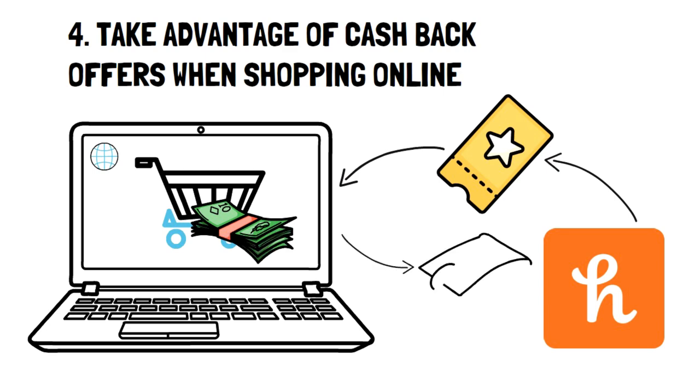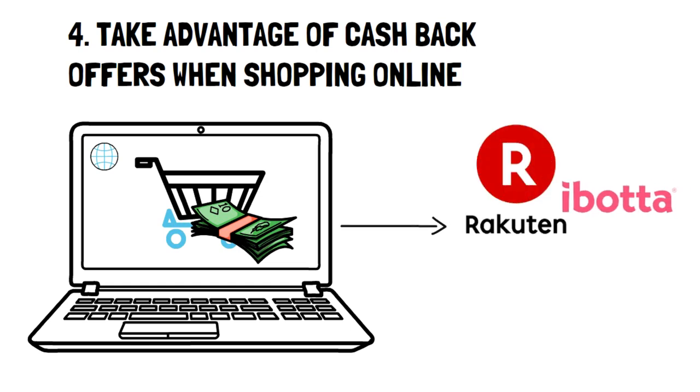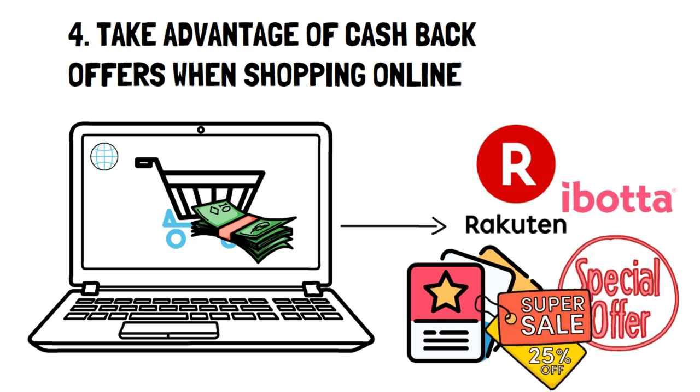However, cash back and rewards apps can be utilized in pretty amazing ways. For example, using apps like Rakuten or Ibotta, you can really take advantage of major deals with a little bit of planning. Try pairing coupons and discounts and adding cash back rewards to items you want to reduce your item price on big time.